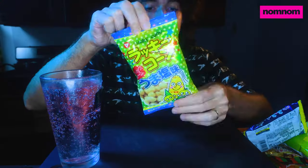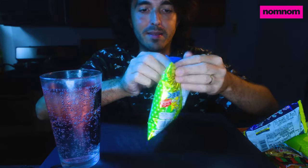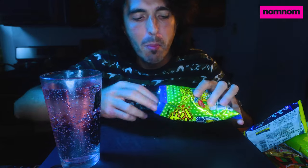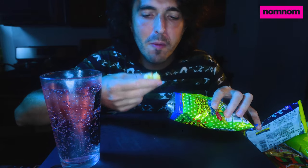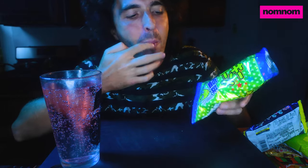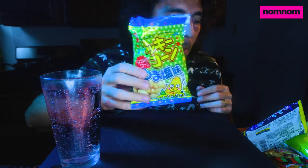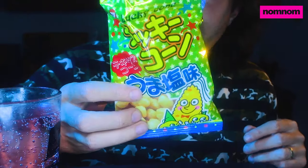We've got Lucky Cone. It's got a corn man and his corn family — I take it this is a corn snack. Yeah it looks like corn puffs. Oh yeah, this is like corn puff cereal. It's good — lightly salty, a little bit sweet. I like this Lucky Cone corn man bag. But I like corn. The watermelon soda is so far my favorite thing. That's amazing.